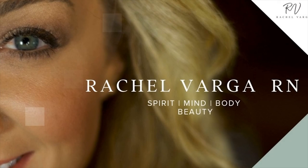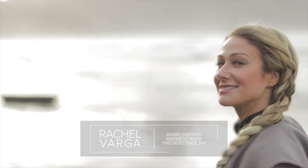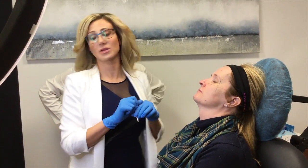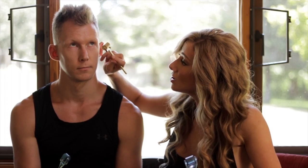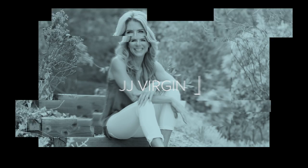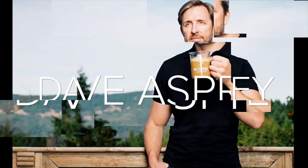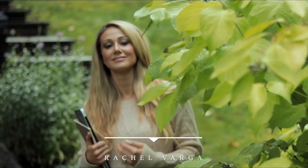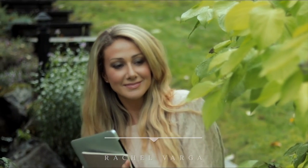Welcome to the Rachel Varga podcast. I'm your host, Rachel Varga — double board certified aesthetic nurse specialist since 2011, with over 20,000 rejuvenation procedures performed. I'm an international clinical trainer for other physicians and nurses, a celebrity skin expert, having been featured on some of the world's top proactive aging podcasts and much more. Learn more at rachelvarga.ca and enjoy today's episode.